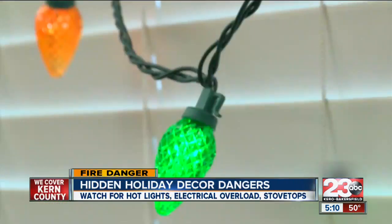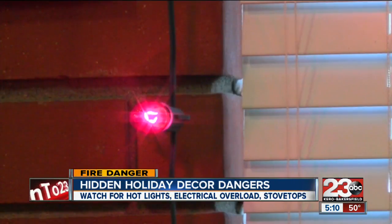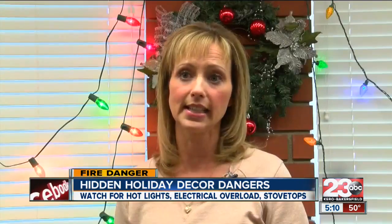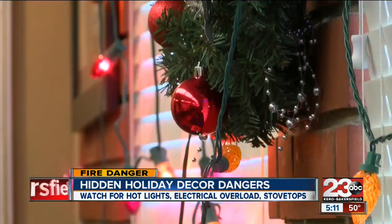One of the biggest safety hazards is the twinkling bright lights on your home and your trees. Traditional incandescent lights can get hot and cause your tree to end up in flames, but you can avoid that by making one simple change. LED lights consume 75% less energy than traditional lights, so it's a great investment — you're not only going to save energy, but those lights are much safer to use.